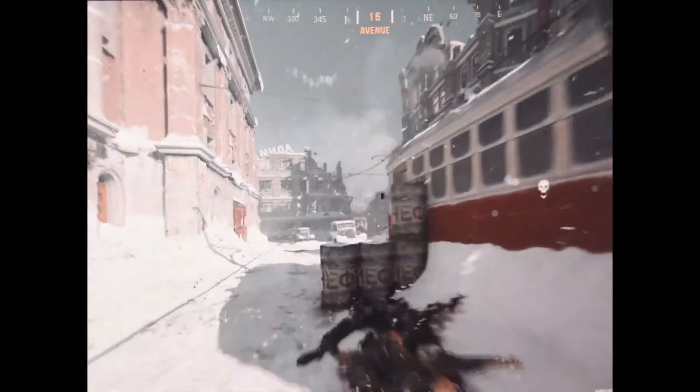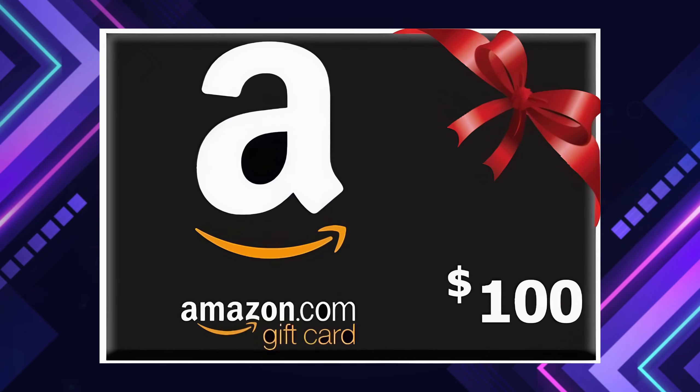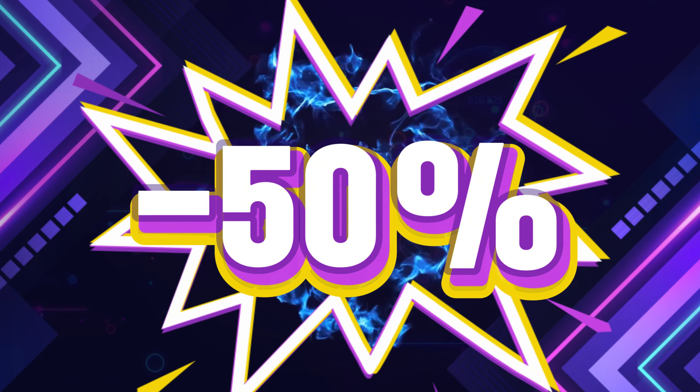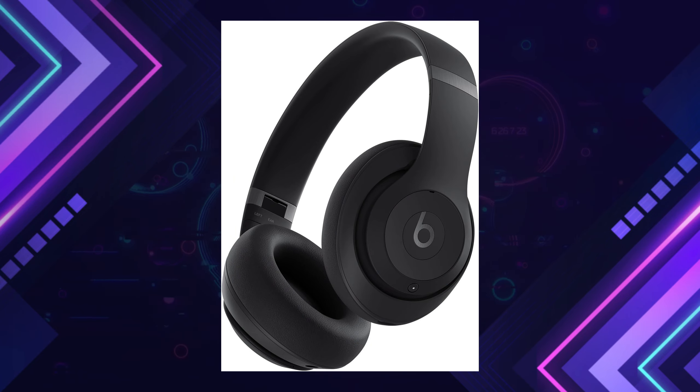What if I told you that the gadgets you didn't know you needed could be yours for half the price? Discover these hidden treasures before they vanish — 10 must-have gadgets over 50% off on Amazon.